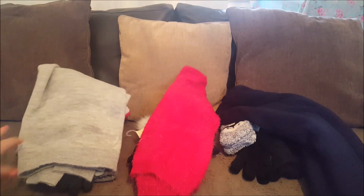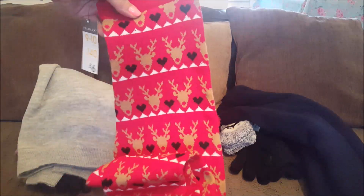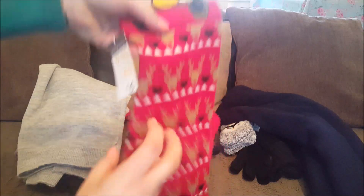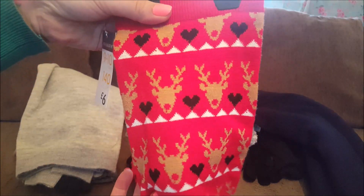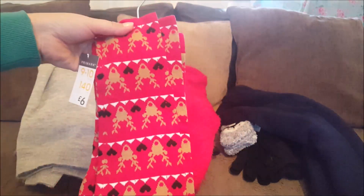We also picked up for Phoebe a little pair of leggings - they were six pounds and they've got all little reindeers and hearts on them. They had these in loads of different sizes, right from young ones to the older ones.